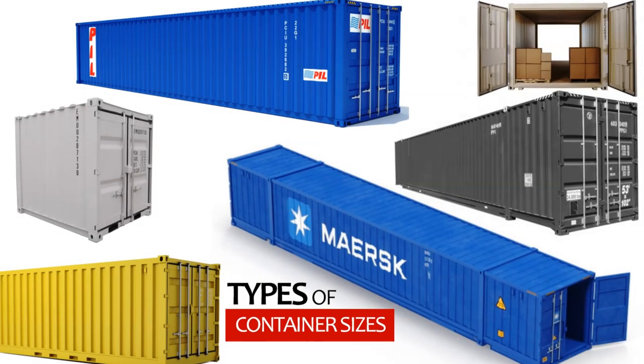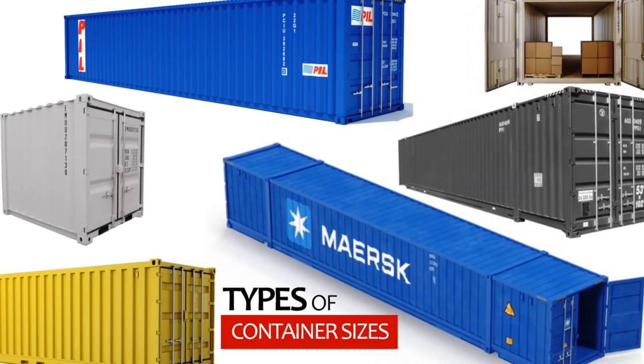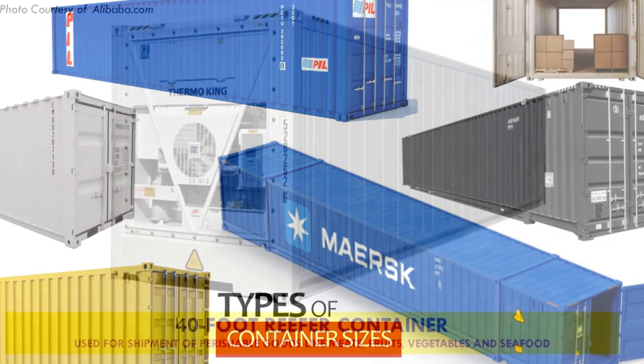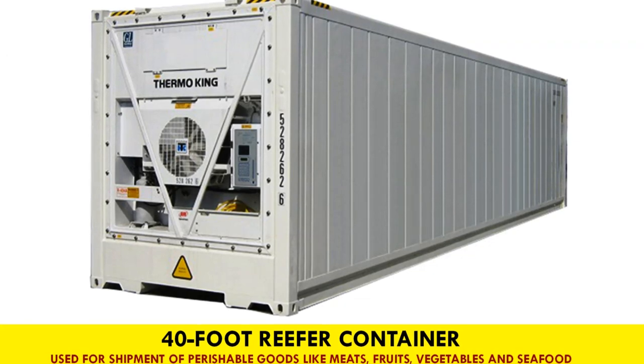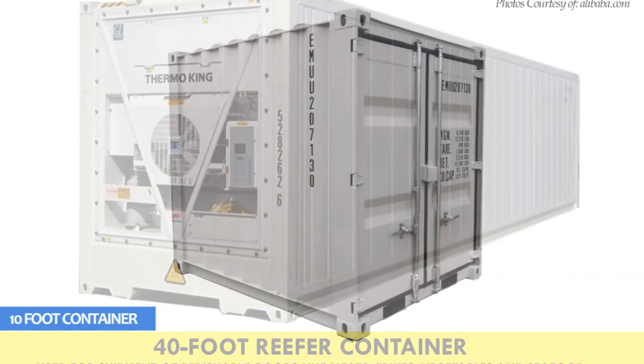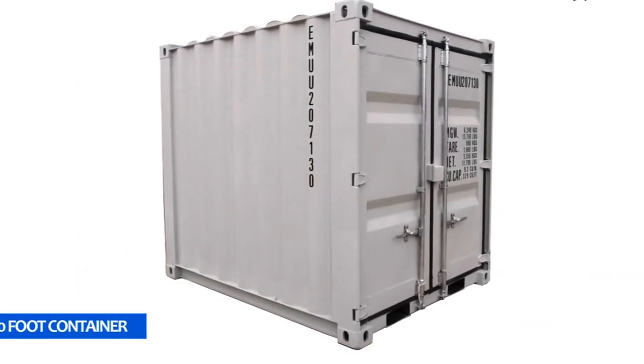Shipping containers are manufactured in different shapes and sizes. Despite the differences, containers can be broadly categorized by usage, age, or size.